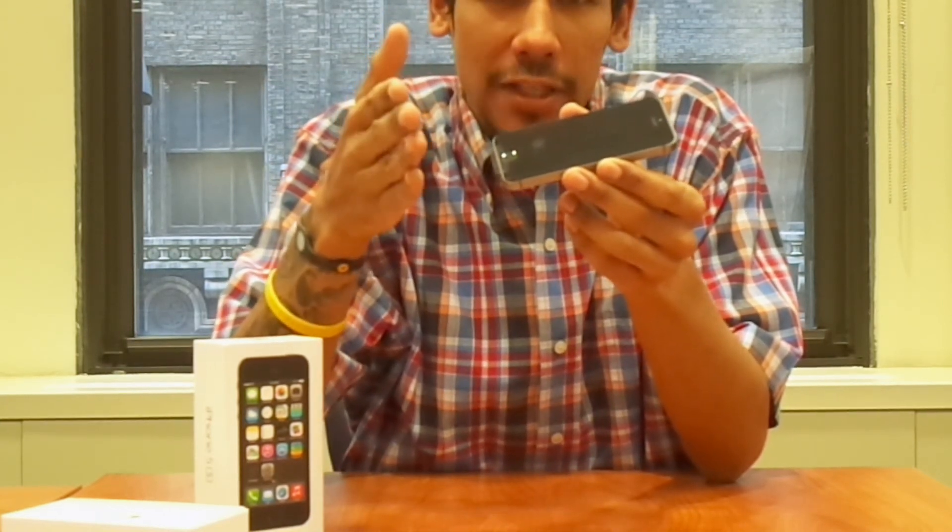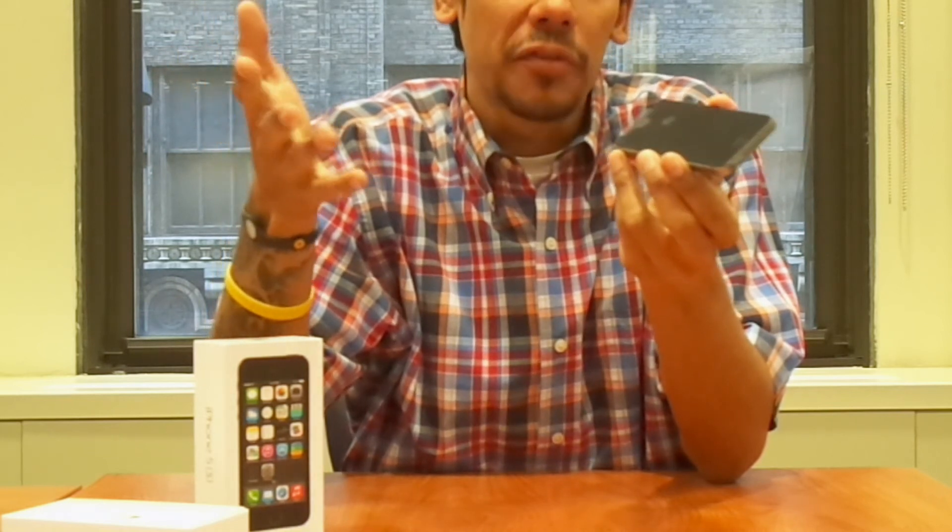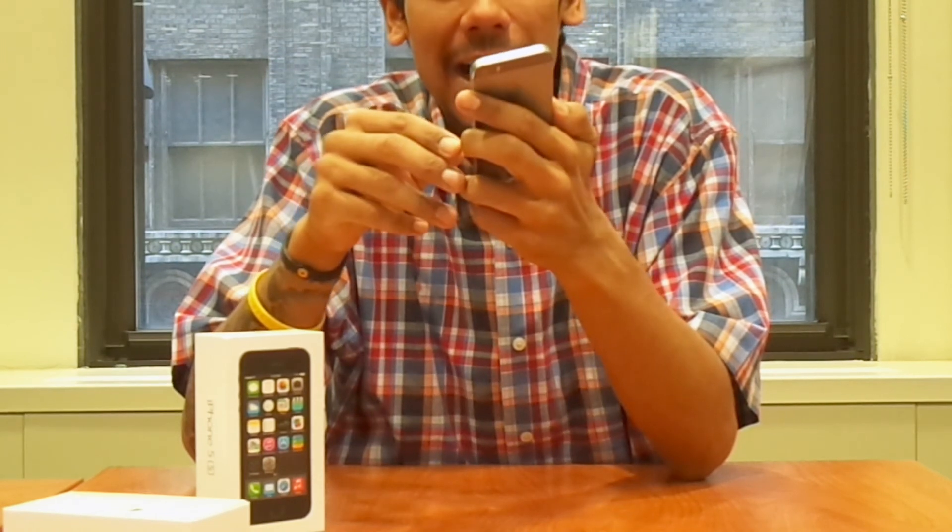I want to know what you guys use your phone for and what your thoughts are on upgrading. Leave comments right below — let me know. On my next video I'm going to read some of them out. Hopefully you guys enjoyed this hands-on of the iPhone 5S. I'll catch you guys later — peace out!